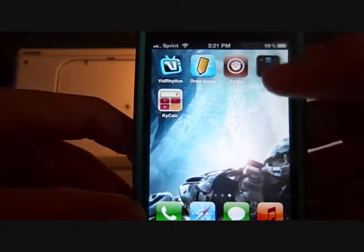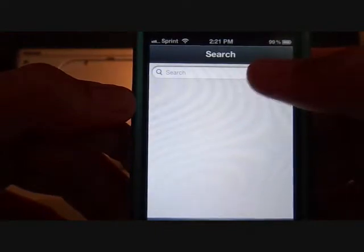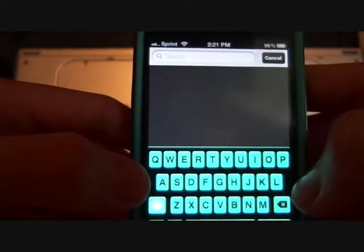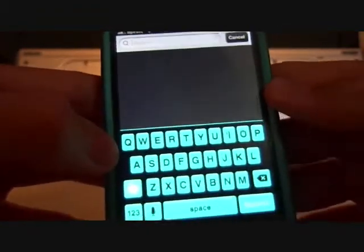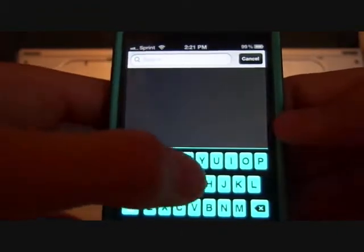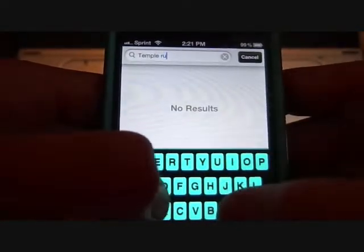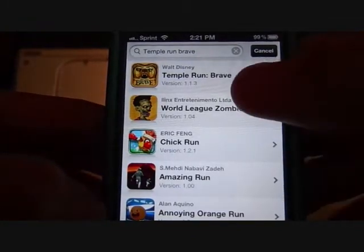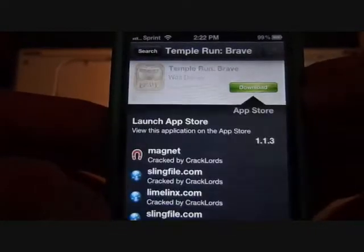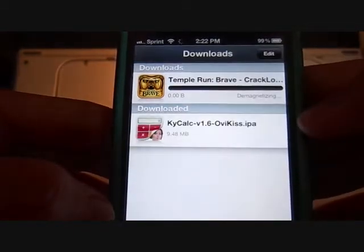The second thing I recommend getting is Installous. What Installous is, you can get mostly any app from the Apple Marketplace or the Android Marketplace for free. Here's an example — we'll search up Temple Run Brave. There it is, and all you have to do is press download, start it, and it already starts downloading.